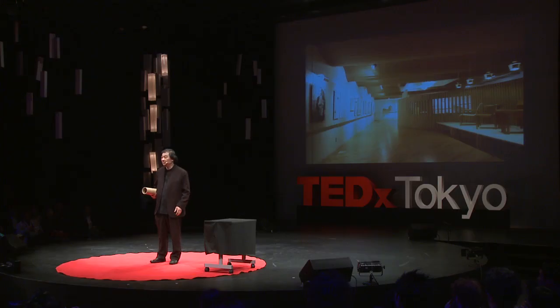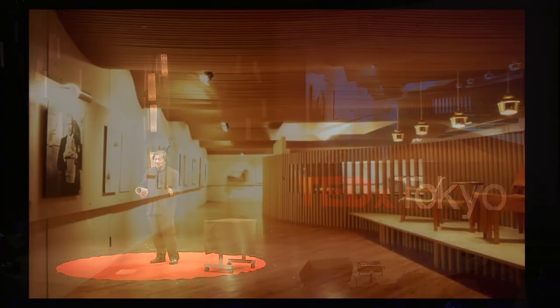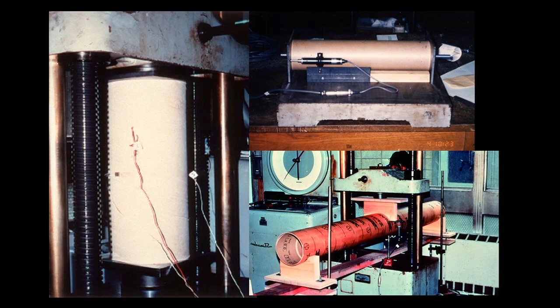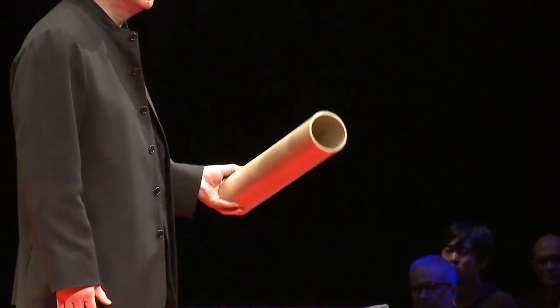1986 — much, much longer before people start talking about ecological and environmental issues. I just started testing the paper tube in order to use it as a building structure. It's very complicated to test a new material for building, but this was much stronger than I expected. Also it's very easy to waterproof, and because it's an industrial material, it's also possible to fireproof.